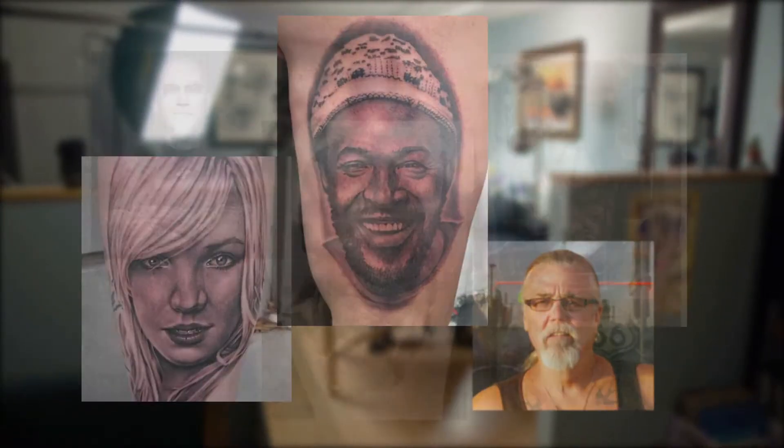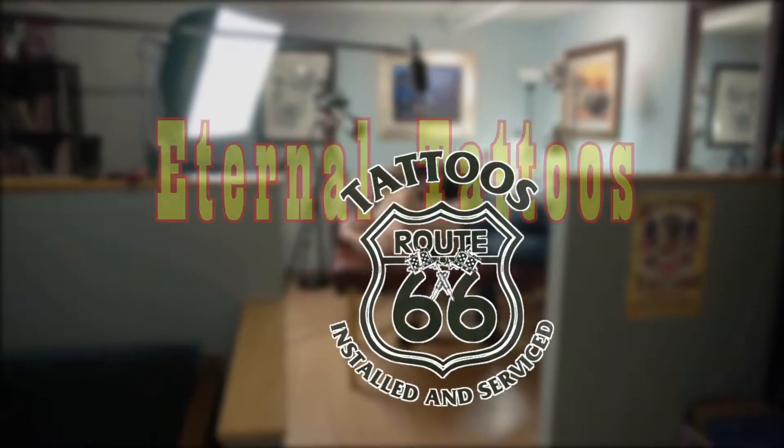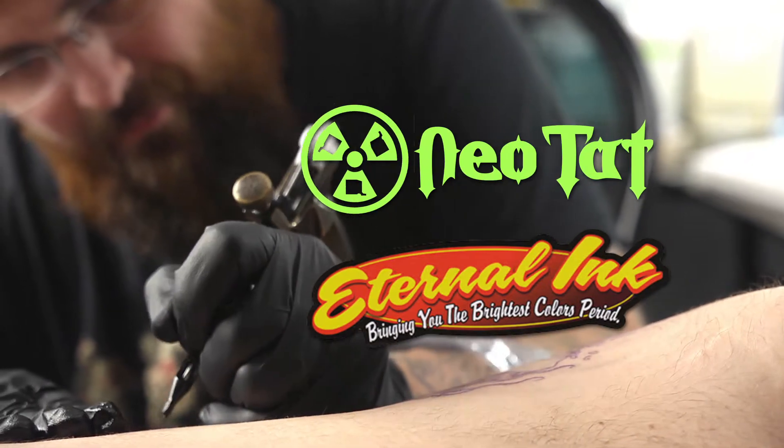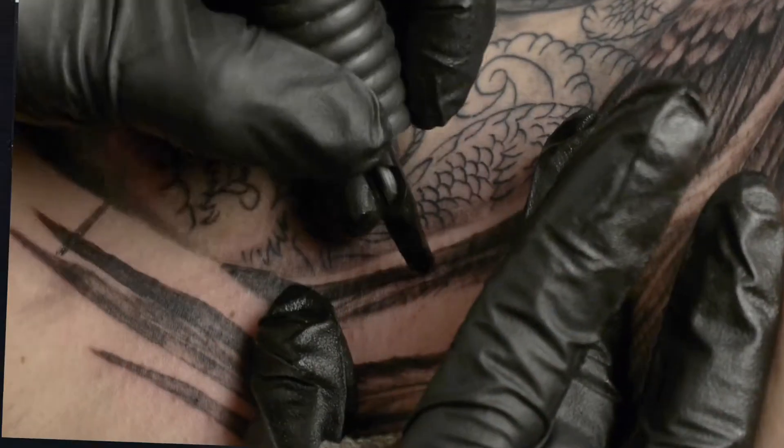He's trained under notable artists including Tom Renshaw, Brian Everett, and Bob Tyrell, and is also inked at the infamous Eternal Tattoos and Route 66 Tattoos. He is sponsored by Eternal Tattoo Supply and Neotat Tattoo Machines. Black and Gray Techniques.